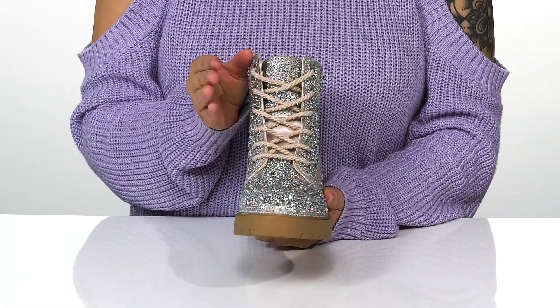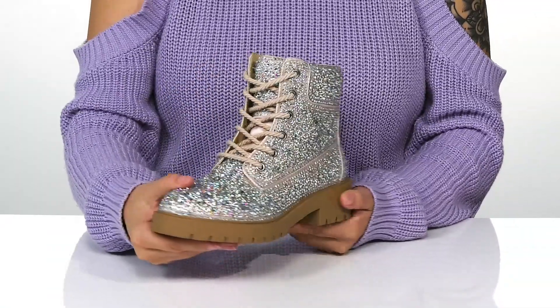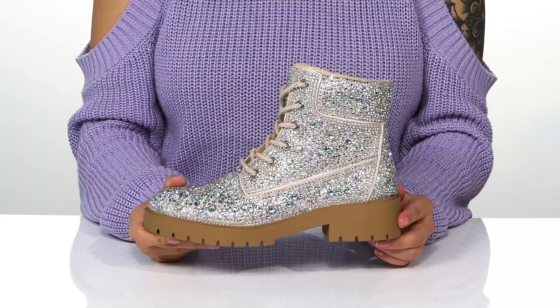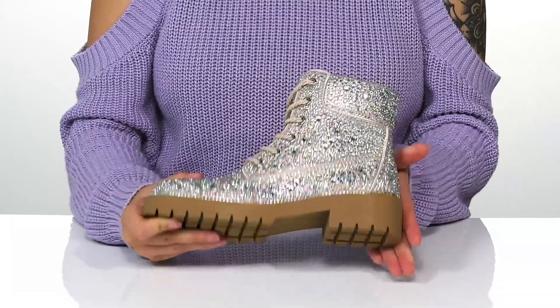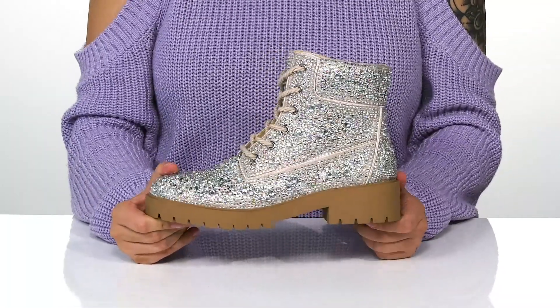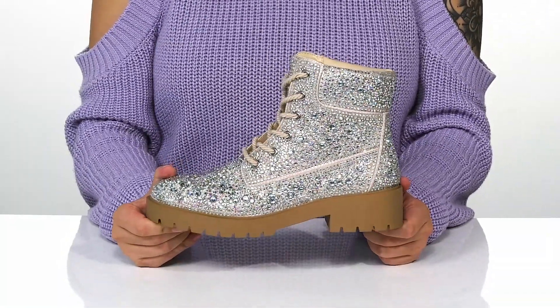That traditional lace-up closure allows you to get a custom as well as a secure fit. These do have a heel at the back that will boost you up about 2 inches in height. Underneath is a textured outsole for traction and I think these would pair very well with some leggings or some jeans.